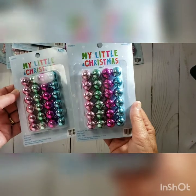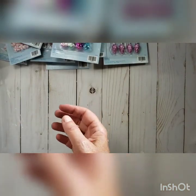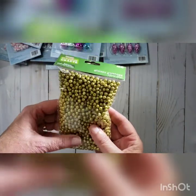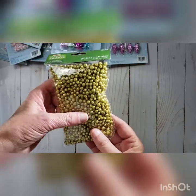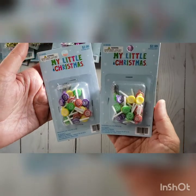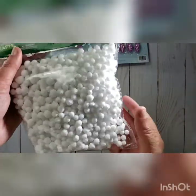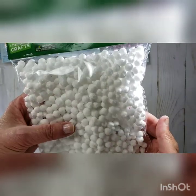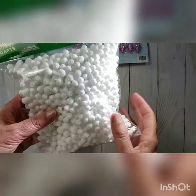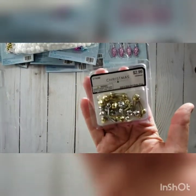I grabbed a couple of the little tiny pastel ornament balls. And look at these — they're like gold glitter styrofoam balls or glitter pebbles. I grabbed some of those, and then some little lollipop pieces. I also grabbed these — they're kind of like a coated styrofoam, little snowball pebbles. And I love these little jingle bell brads.